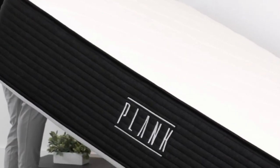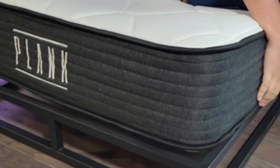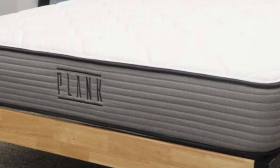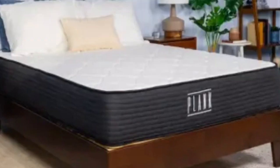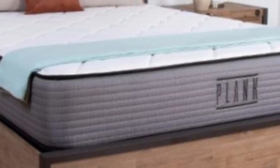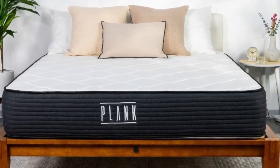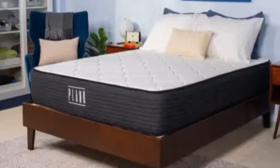Users on the Plank by Brooklyn Bedding website often comment that their back pains and aches have completely gone away after sleeping on the Plank Firm. Other customers also commented on how appreciative they are of the price point of this quality mattress. For pros: lightweight sleepers under 130 pounds should enjoy the firm side of the Plank Firm, especially if they sleep on their back or stomach, as it provides enough support while the comfort layer adds pressure relief to the lumbar region.